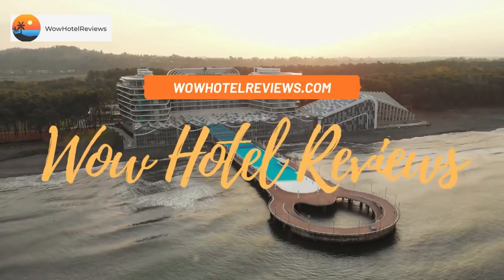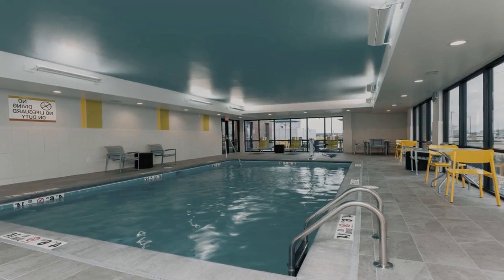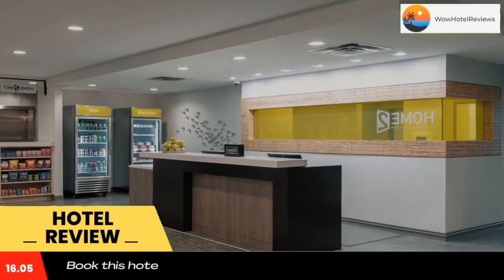Hello guys. Welcome to Wow Hotel Reviews. Today I am reviewing Home 2 Suites by Hilton Indianapolis Airport. It's a 3-star hotel. Please use our booking.com link in the description to book the hotel and get special pricing.